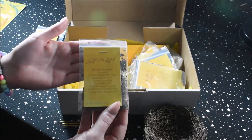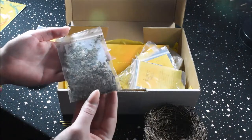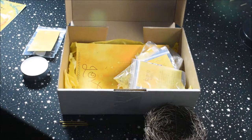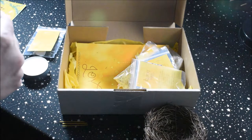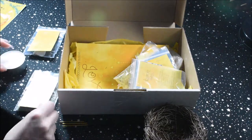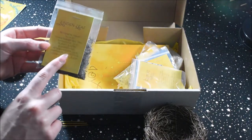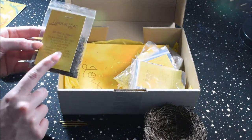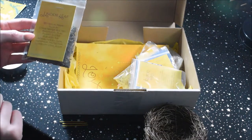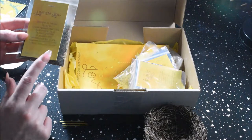Got some linden leaf. Reading the attributes on this: attributes are joy, luck, happiness, protection, longevity, love, and sleep. I think I'm going to use this in my next sleep mix.